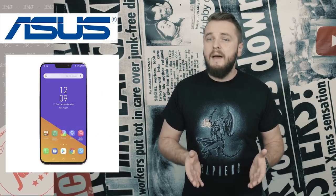The Asus Zenfone 6. Asus, like many other Android phone manufacturers, started making displays with notches right after Apple announced the iPhone X. Because if Apple did it, it must be okay. It's not. It will never be okay. That notch is a stain on the history of smartphones that will be hard to erase.